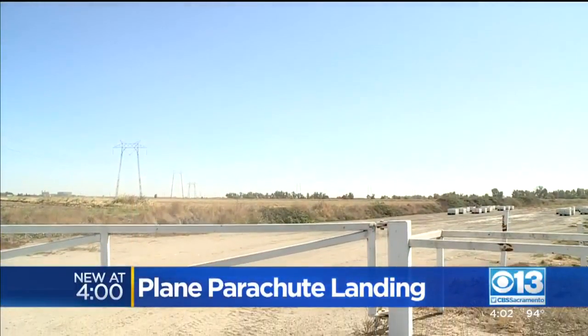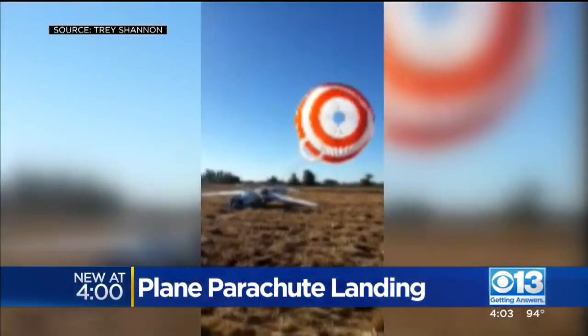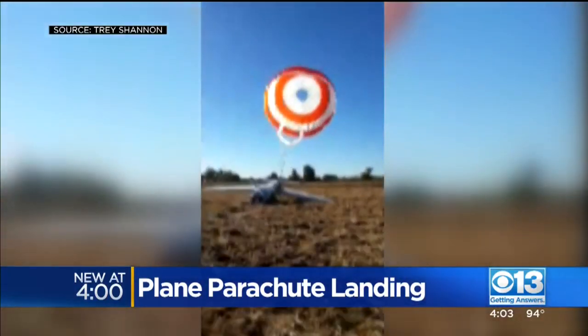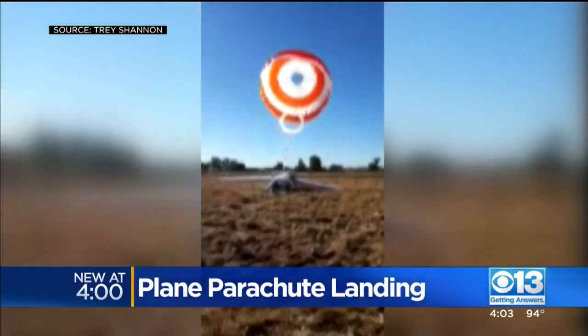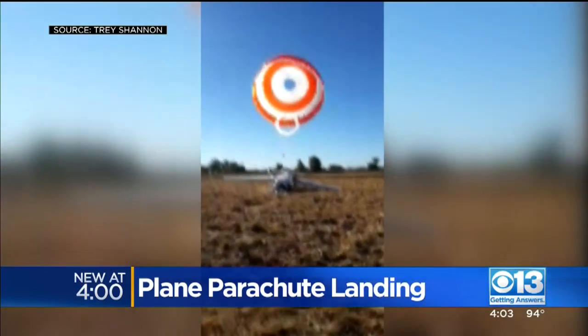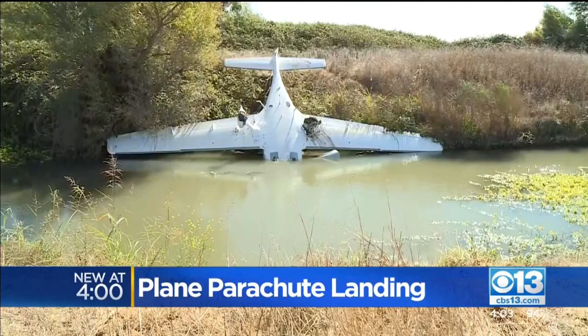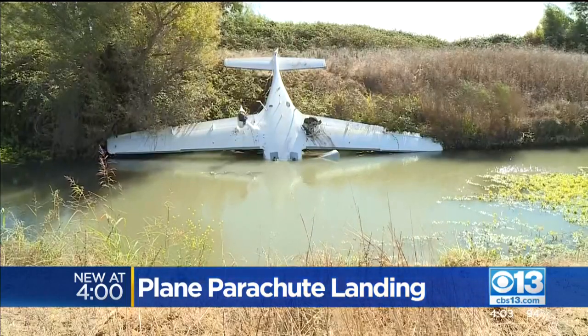The three people on board were flying to Calusa County Airport from Hollywood Burbank Airport. The plane started to run out of gas, and we're told the pilot was trying to land at Sutter Airport, which is just about eight miles northwest of where we are right now. When the pilot couldn't make it, they pulled the chute, landing in the rice fields here.